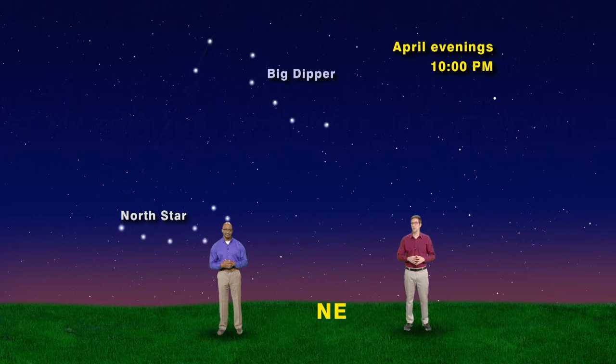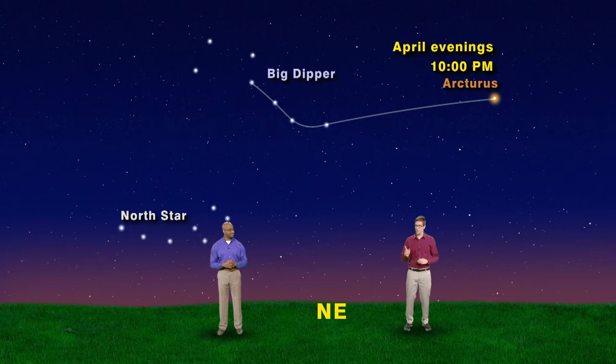Let's use the Big Dipper's handle to find two more wonderful stars. Simply draw an imaginary line through the handle of the Big Dipper and extend it out along the curve, or arc, and you'll arc your way to the bright star Arcturus. In other words, repeat after me: follow the arc to Arcturus. Follow the arc to Arcturus.